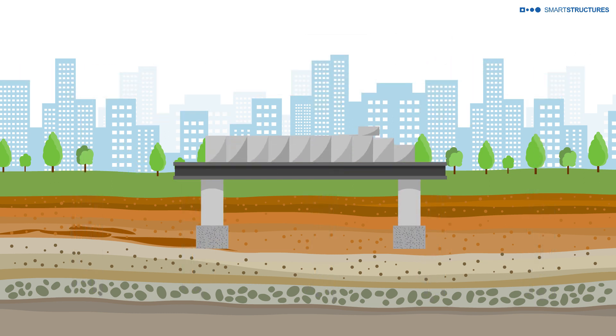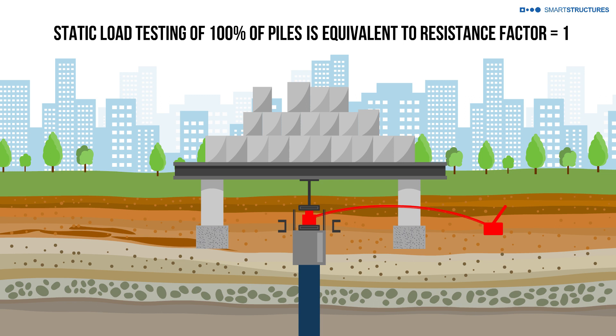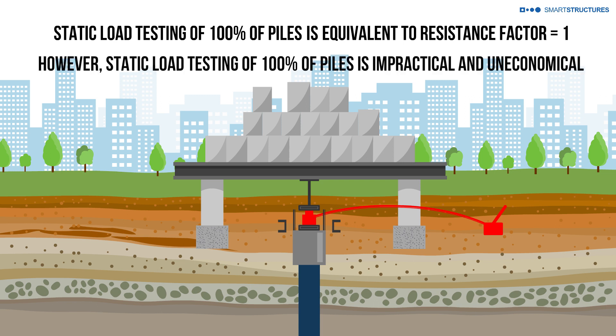Static load testing is the gold standard in determining pile resistance precisely and accurately, but static load testing on 100% of piles is utopia that is neither practical nor economical.